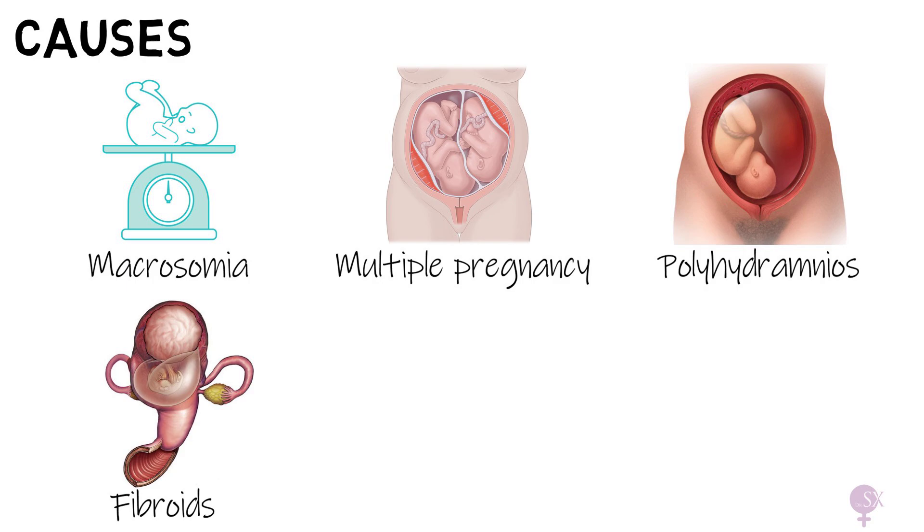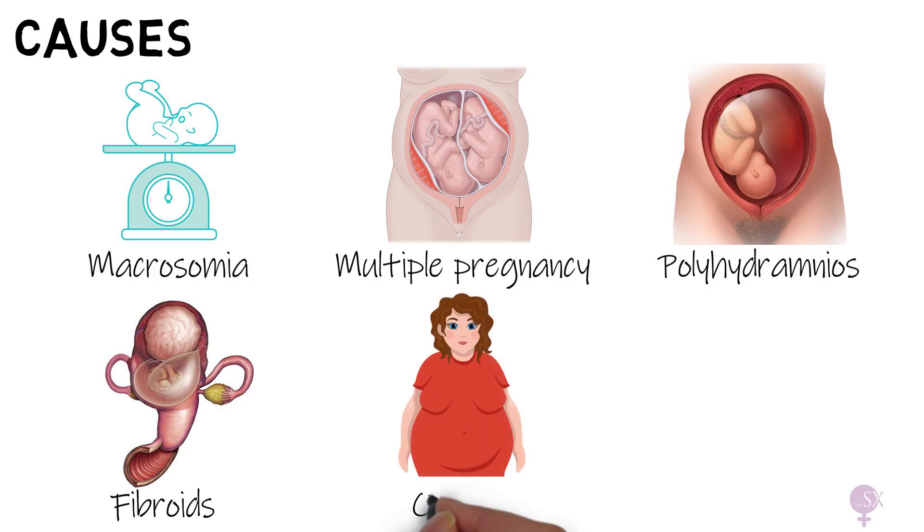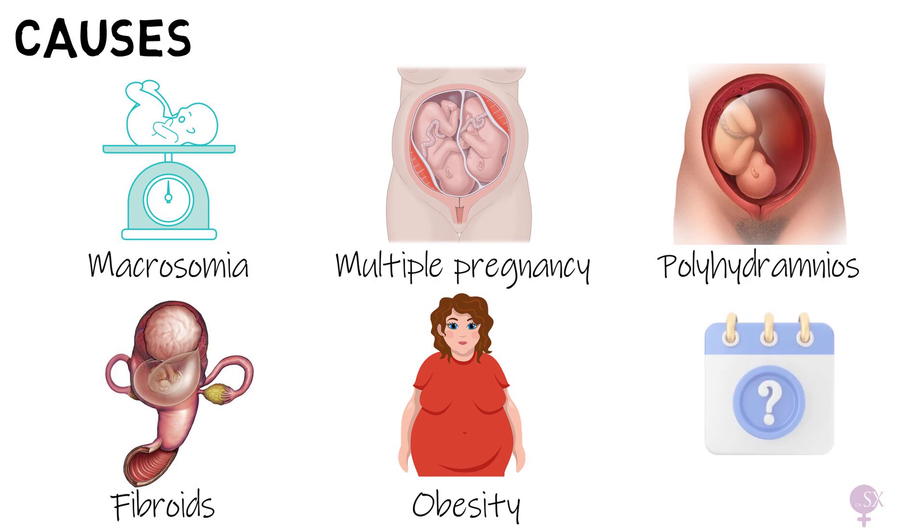Fibroids increase the size of the uterus, therefore making SFH an inaccurate assessment of fetal growth. Maternal obesity can also make SFH measurements inappropriate — in fact, women with a BMI of more than 35 should have serial ultrasounds performed to assess fetal growth. The last cause of a large SFH is inaccurate dates; we might have gotten the dates of the pregnancy incorrect, explaining why they don't match up.